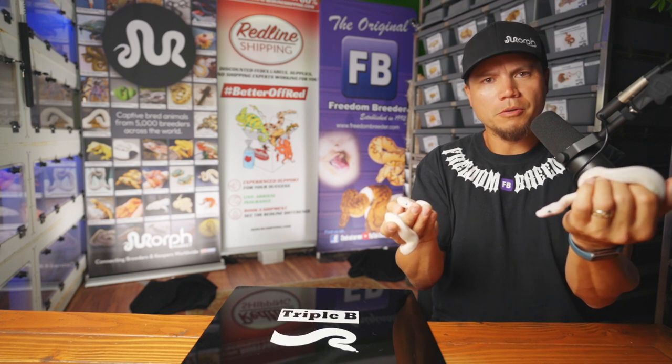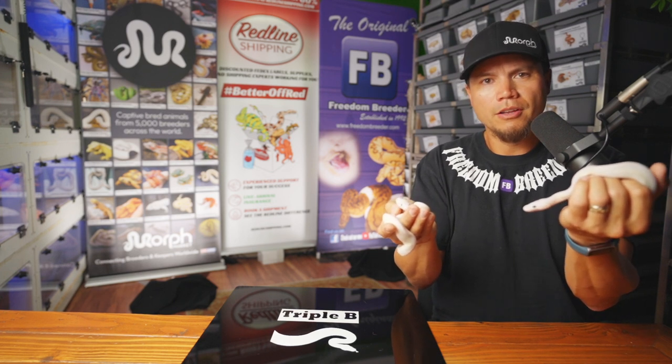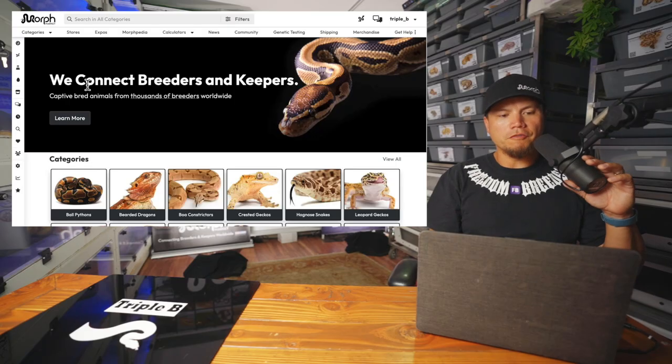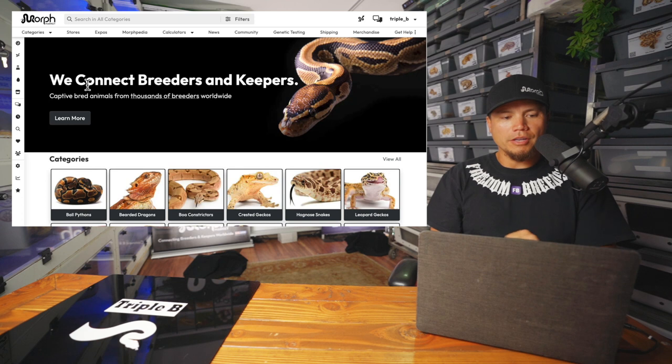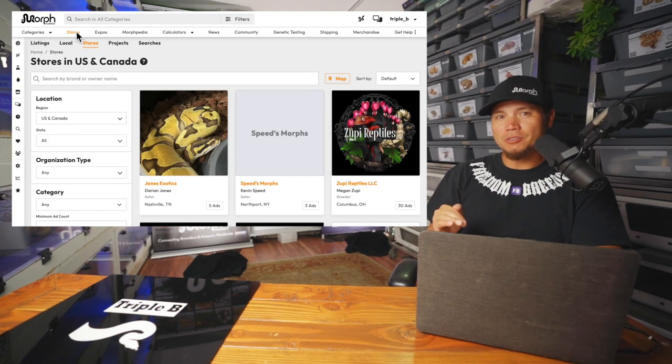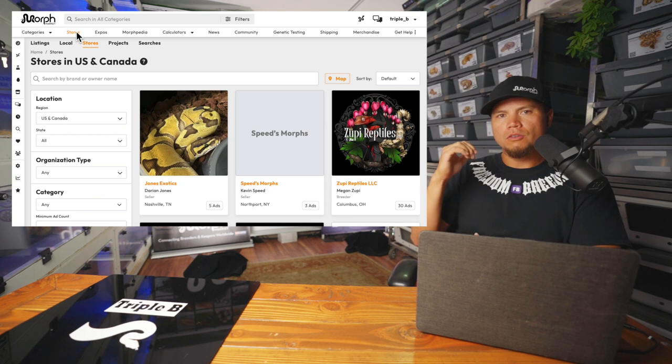Without further ado, let's plug them into Morph Market and I'll show you what we're going to do there. Got a discount coming up for you folks watching. Most of my snakes — I'd say 98% of the snakes that I sell if I'm not at an expo — are to folks across the country where I use Redline Shipping to ship my snakes out to.